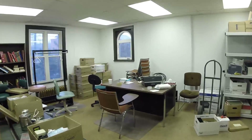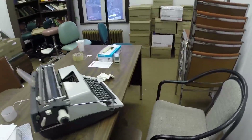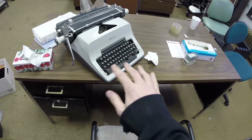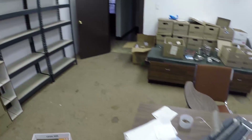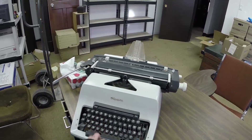Here's the office. Look at this — look at the full old typewriter. That shows how old this place is. Wow. This place is amazing — the old typewriter.